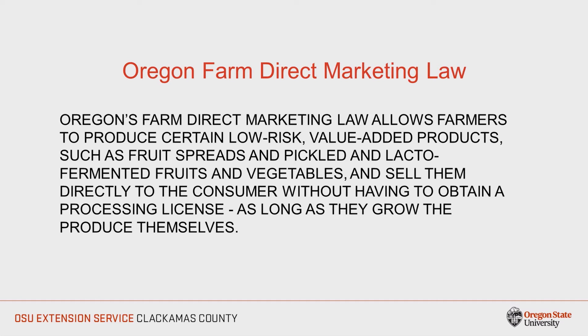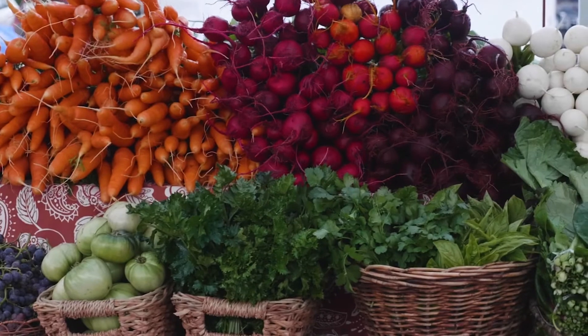So what is the Oregon Farm Direct Marketing Law? The Oregon Farm Direct Marketing Law passed in 2012. It allows farmers to produce certain low-risk, value-added products such as fruit spreads and pickled and lacto-fermented fruits and vegetables, and sell them directly to the consumer without a processing license, as long as they grow the produce themselves.